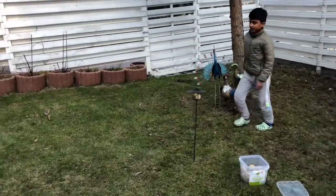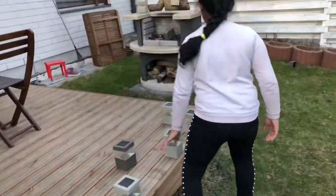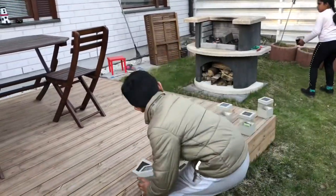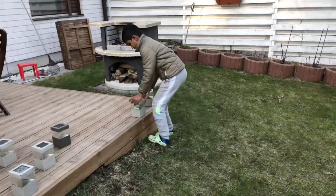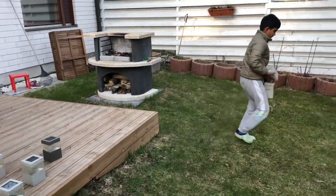You can see that we are arranging the solar lamps. The solar lamps are powered by the sun — sunlight gives energy to the solar lamp, it stores it, and uses it when it's dark.